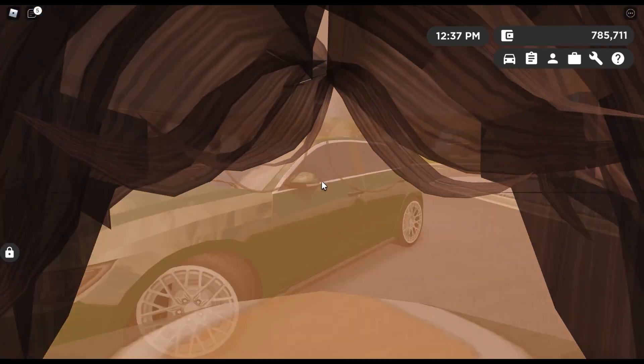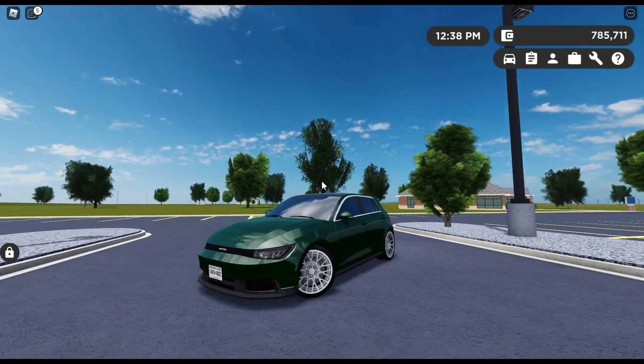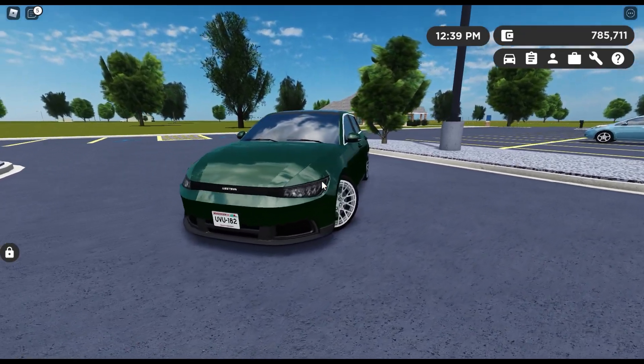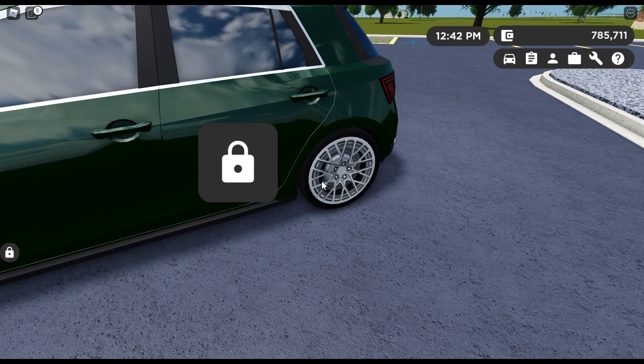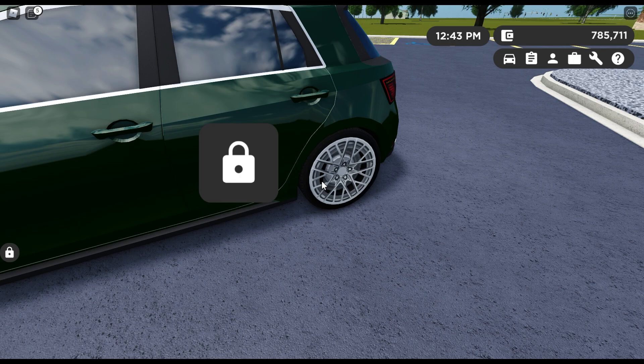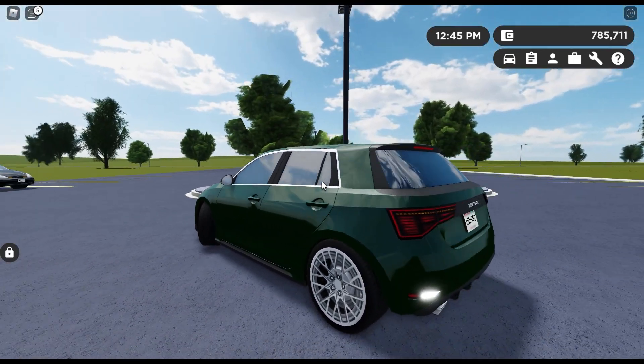I have mine in the Taipan XR 2.5T in the color Dinosaur Metallic, and with these absolutely amazing looking wheels. These wheels look so incredible, I love them.